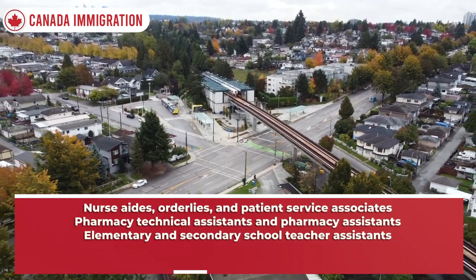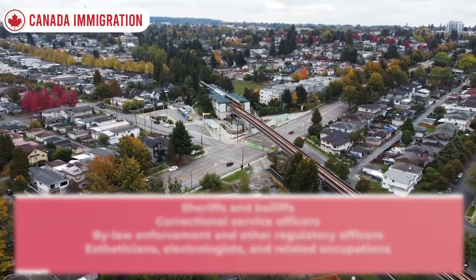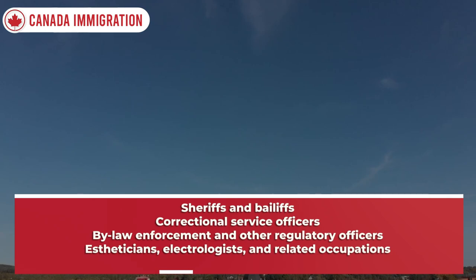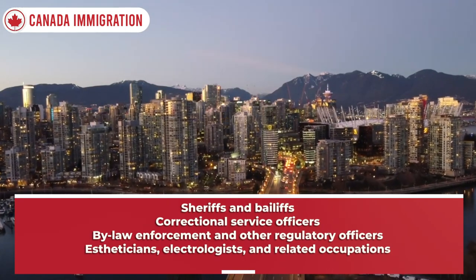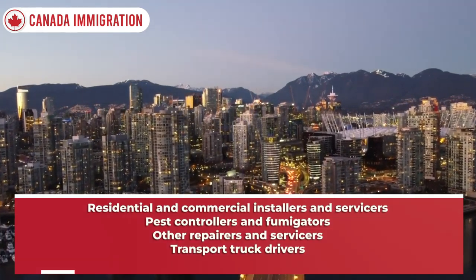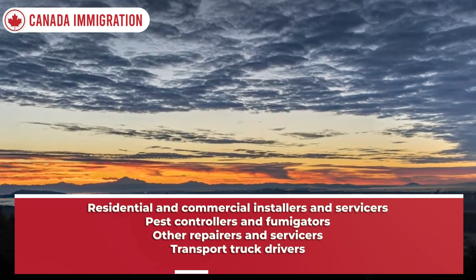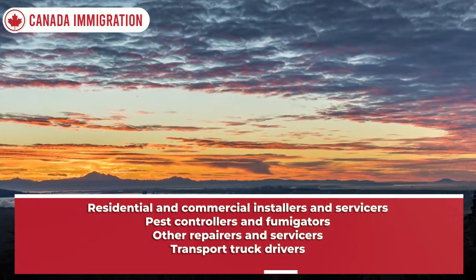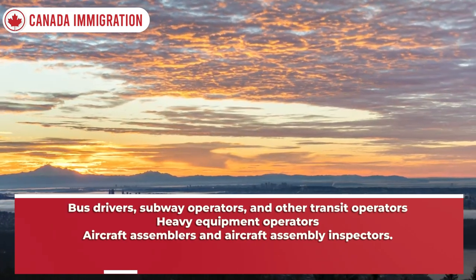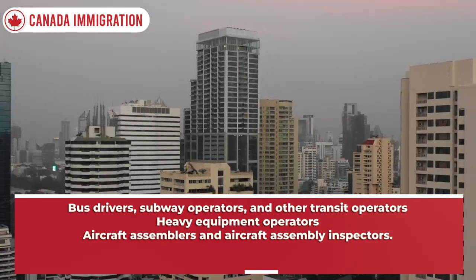Also added are: pharmacy technical assistants and pharmacy assistants; elementary and secondary school teacher assistants; sheriffs and bailiffs; correctional service officers; bylaw enforcement and other regulatory officers; estheticians, electrologists, and related occupations; residential and commercial installers and servicers; pest controllers and fumigators; other repairers and servicers; transport truck drivers; bus drivers, subway operators, and other transit operators; heavy equipment operators; and aircraft assemblers and aircraft assembly inspectors.